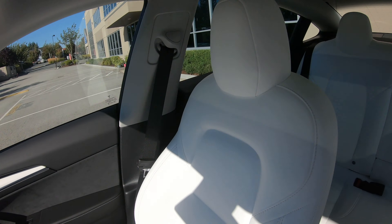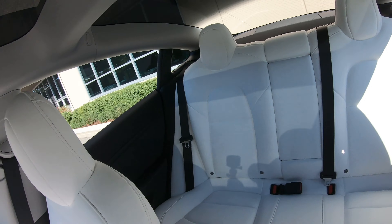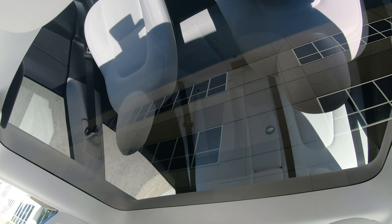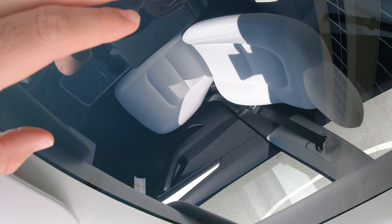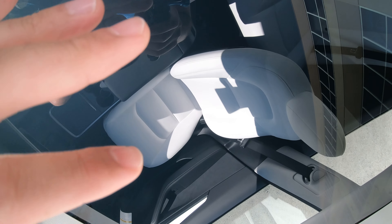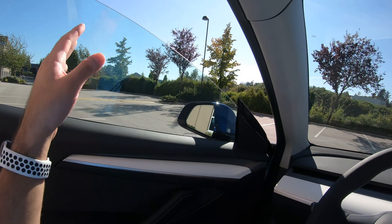We can see the back seats are nice and white as well. Looking up top, we've got the full glass roof — it's actually two panels, with the glass, a divider bar, and then full glass all the way down to the back. This glass does have a coating so that sunlight doesn't pass through and make the cabin super hot, but the sides can still let in sun, which will potentially heat your seats — so that's one thing to consider.